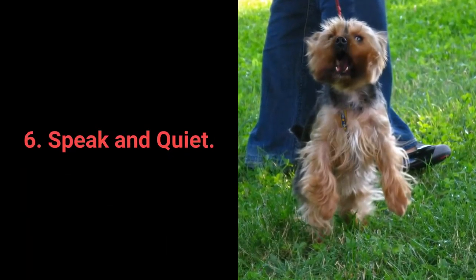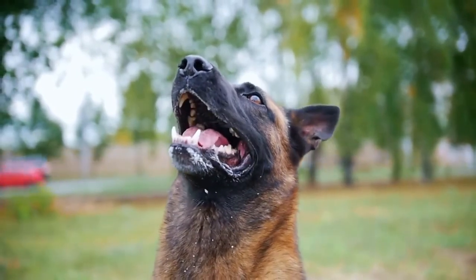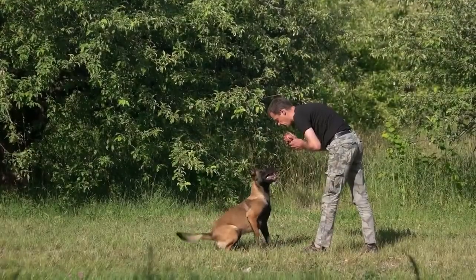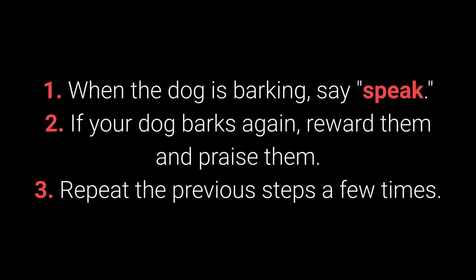Number 6: Speak and Quiet. These commands are very desirable for dog breeds prone to barking. When you have a dog who barks often, it's remarkably easy to teach them the speak command. How to teach your dog the speak command? 1. When the dog is barking, say speak. 2. If your dog barks again, reward them and praise them. 3. Repeat the previous steps a few times.